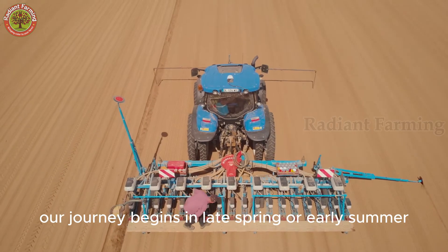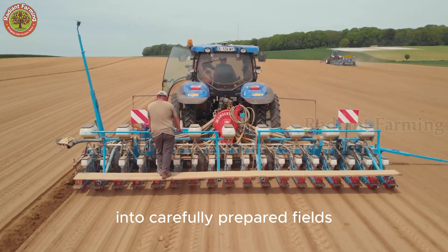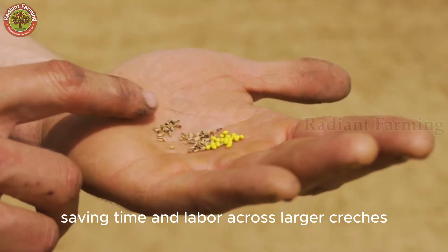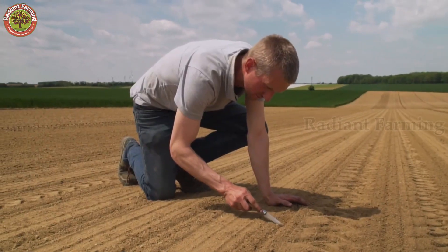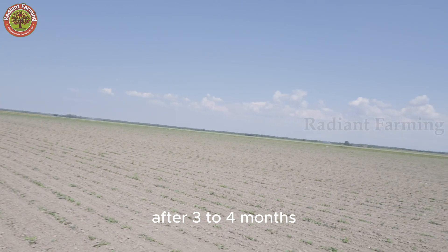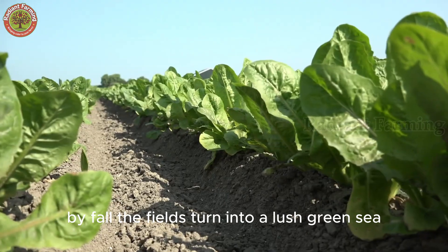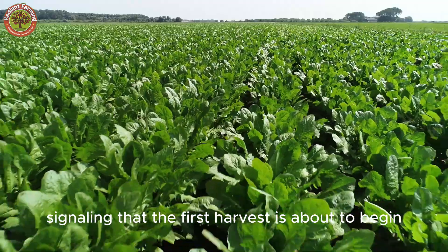Our journey begins in late spring or early summer when chicory seeds are sown into carefully prepared fields. Thanks to modern technology, advanced seeders ensure precision and efficiency, saving time and labor across larger areas. After three to four months, the chicory plants grow strong and healthy, developing robust taproots. By fall, the fields turn into a lush green sea, signaling that the first harvest is about to begin.